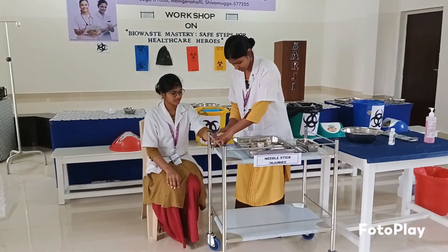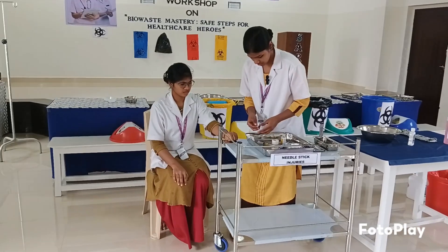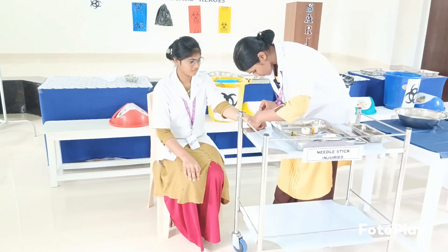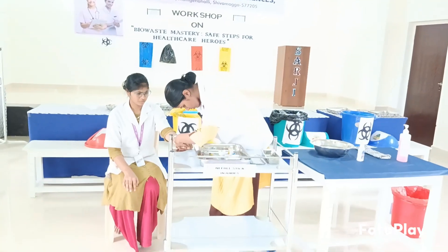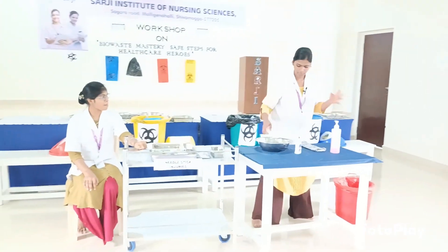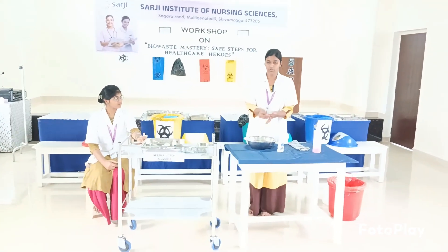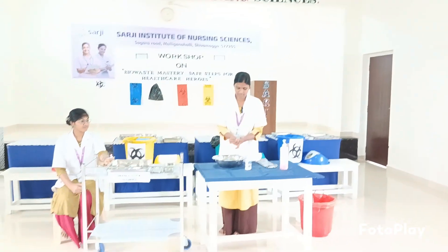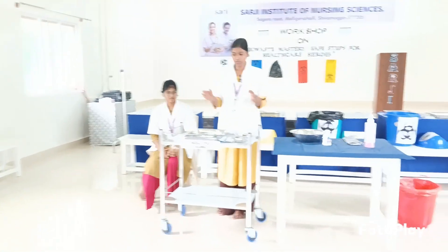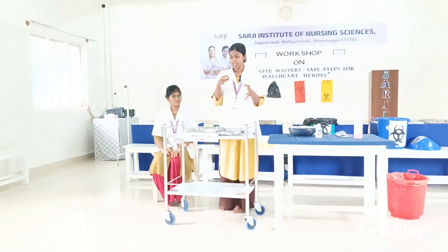Don't pull your hands. Ouch — again got needle stick injury. First, what we have to do is hand wash. Now suppose we don't have water, so I am using sanitizer. We have to wash thoroughly at the injury site. So this is Scenario 2, where the nurses get needle stick injury when they are doing cannulation — while removing the needle cannula, at that time we may get the injury.